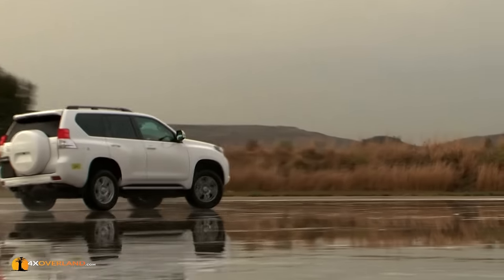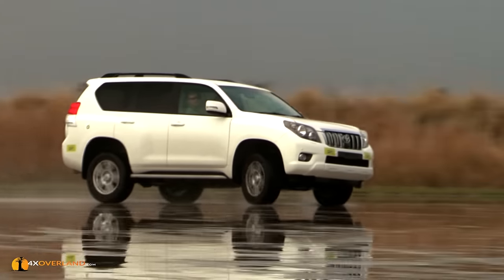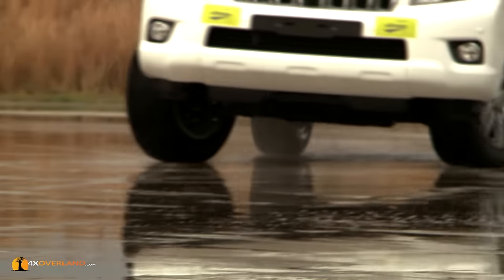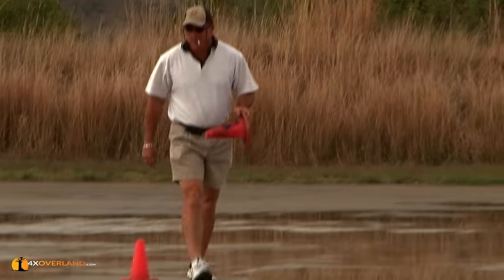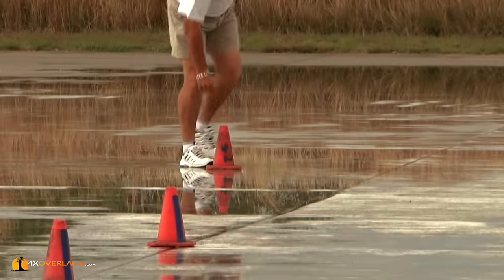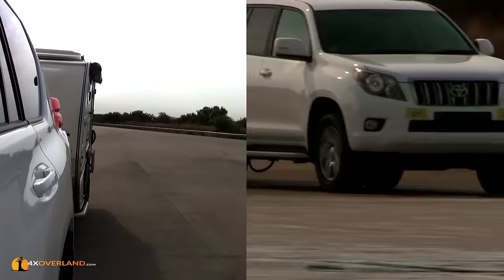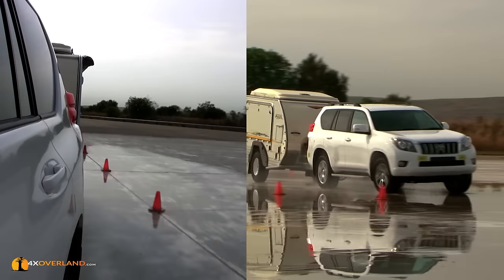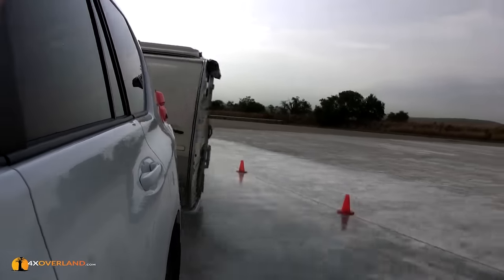Now with stability control turned on, it takes all the fun out of it. As I accelerate and try to go faster, the system keeps the vehicle straight, and in doing so slows it down to a point where the tyres grip again. It's just no fun at all. The Prado also has a trailer stabilising system — time to push it to its limit. Amazing: the moment the trailer steps out, stability control kicks in and the trailer gets back into line. It's astonishing how well it works.